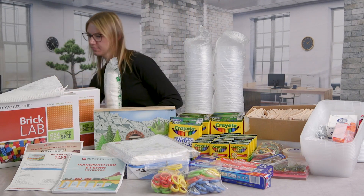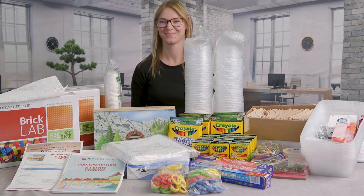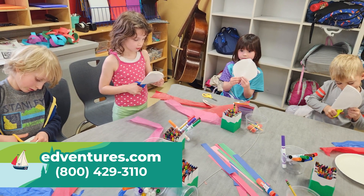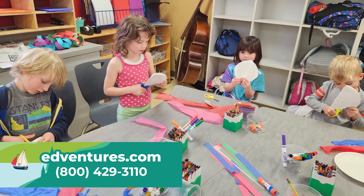Transportation STEAM Ventures is designed for turnkey implementation. Join us on adventures.com for an exciting journey where learners are inspired to imagine and chart their own paths of discovery.